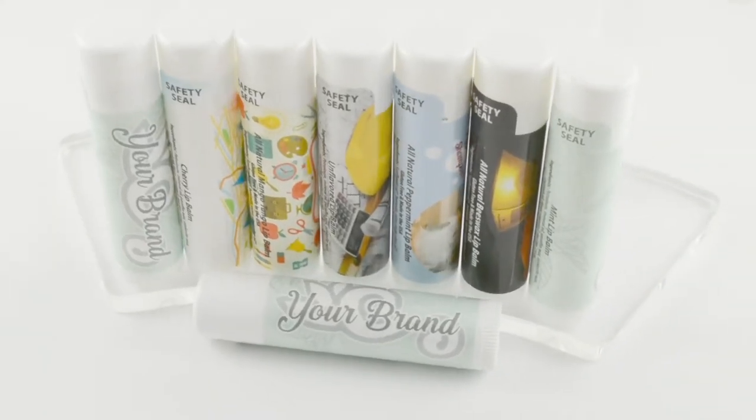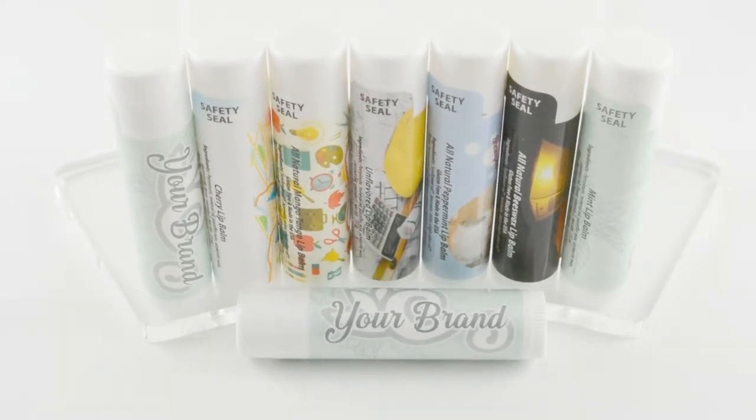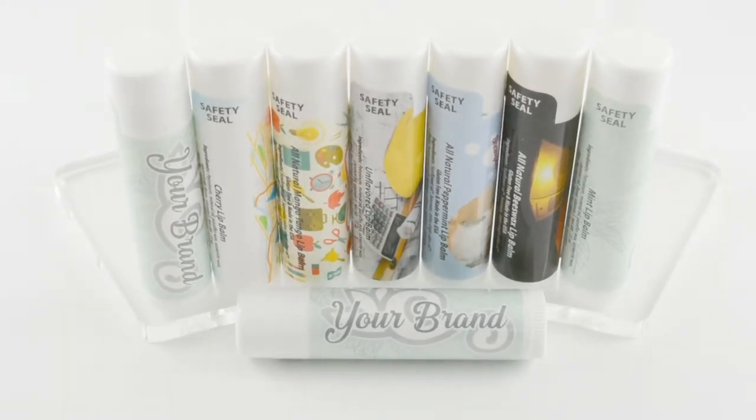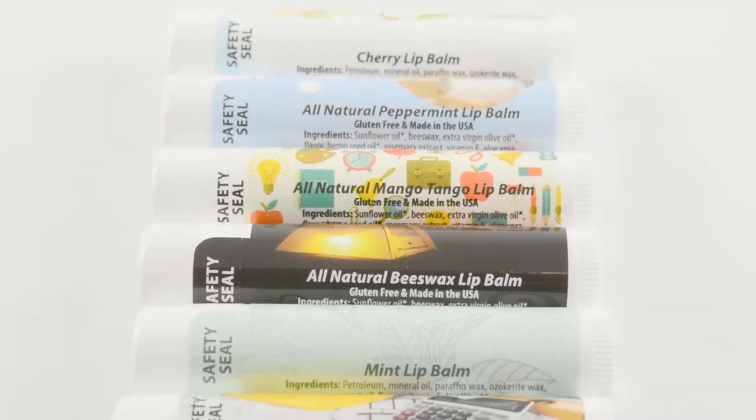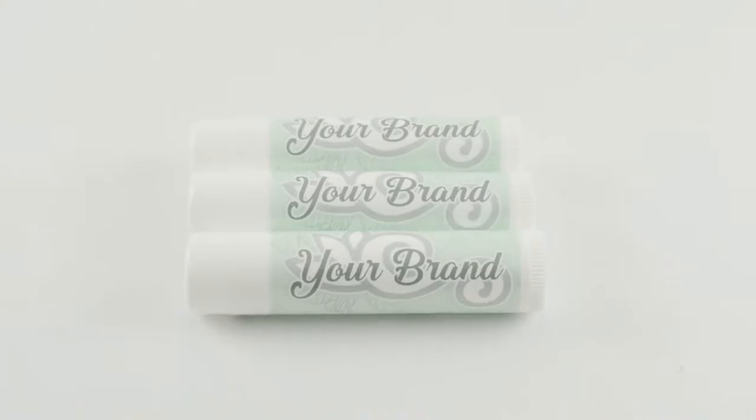This promo item is sure to leave your customers' lips happy. All the great feelings that this all natural promo item generates will certainly be associated with the name on the label. This product is also gluten free.